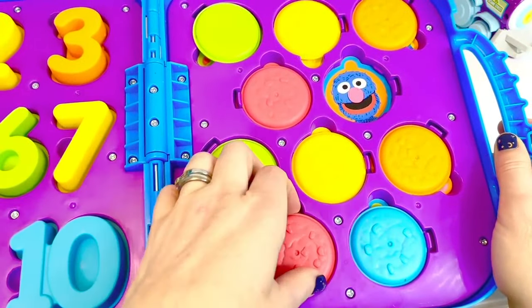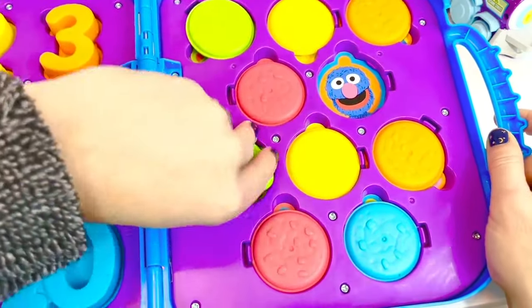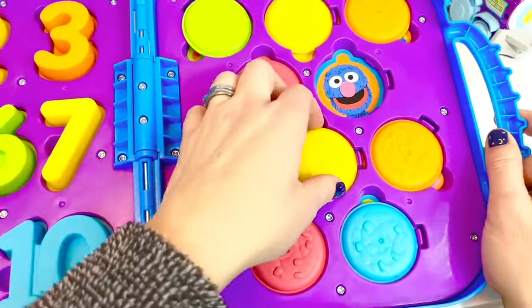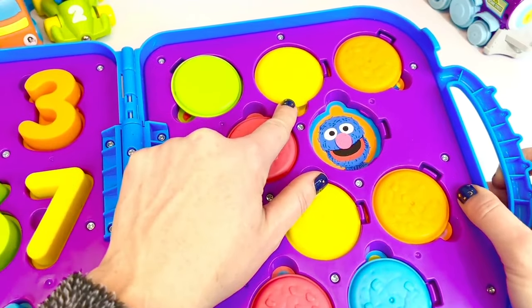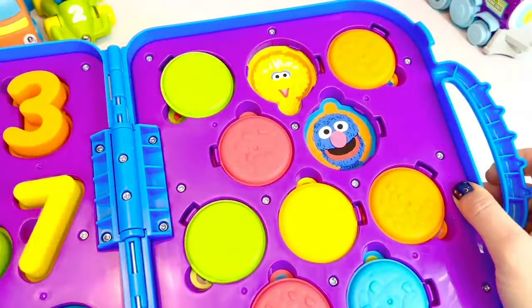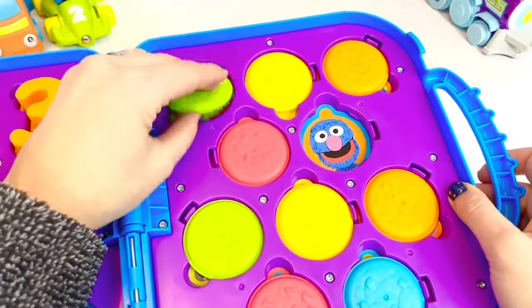Let's see who's underneath — oh, there's Snuffy! I love Snuffy — Snuff-a-luff-a-luff! And Count is under here. What do you think's under there? I think I have a guess — could it be Big Bird? Yes, it's Big Bird!